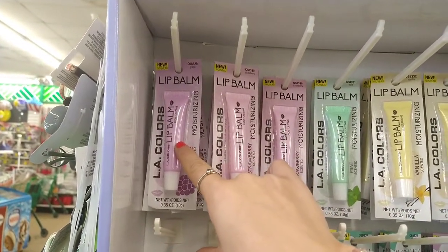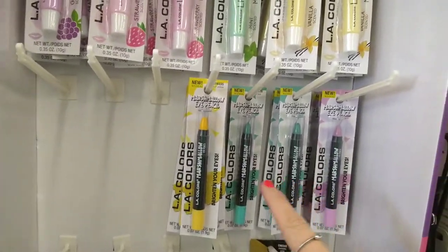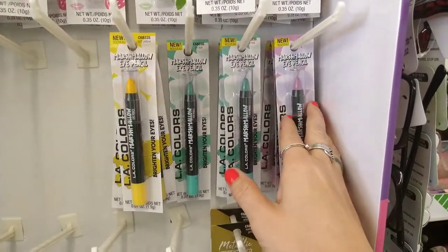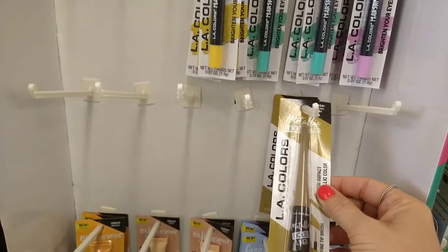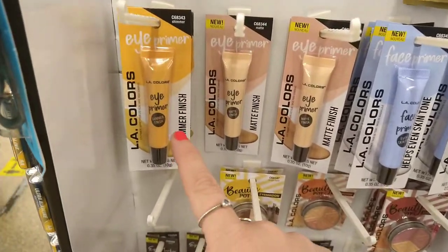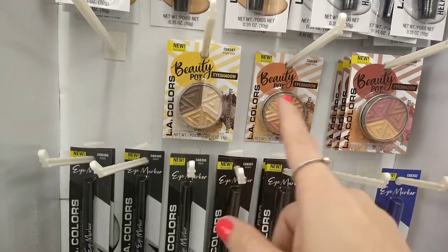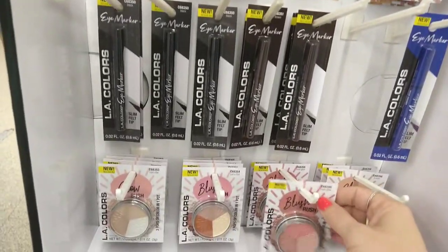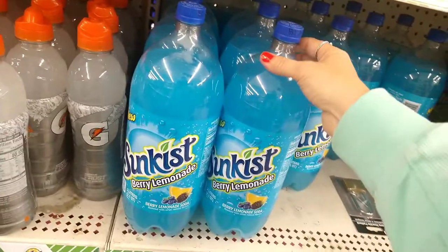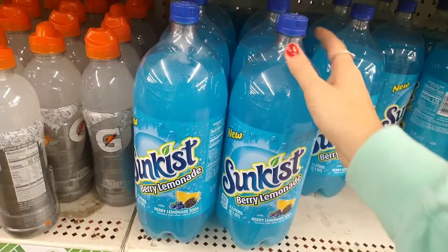I see the grape lip balm, strawberry, mint, and vanilla. They have eye pencils in soft yellow, teal, and purple. They have a metallic liquid liner, eye primer, and shimmer — matte, matte, and clear. They've had these before — the eyeshadow palettes, blushes, and eyeliners.